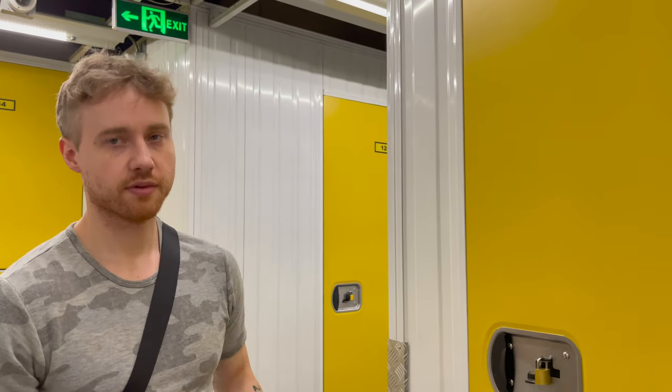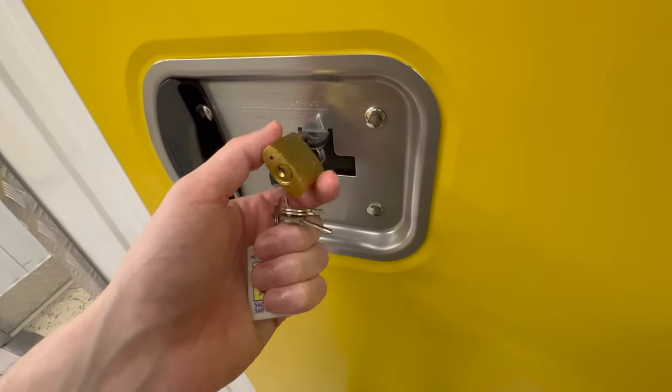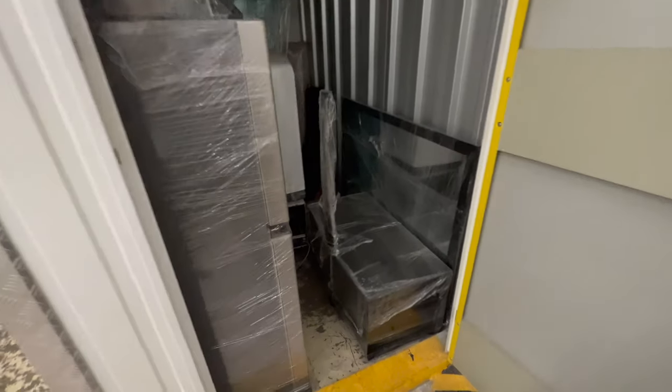Where's the deck? You have it, right? And this is our storage unit — ta-da! Got everything saran wrapped in here.